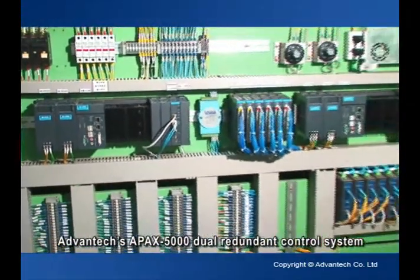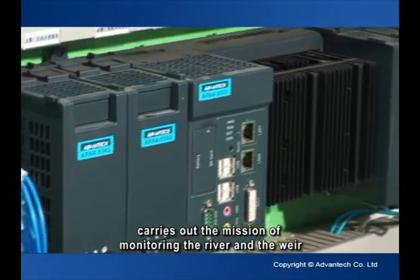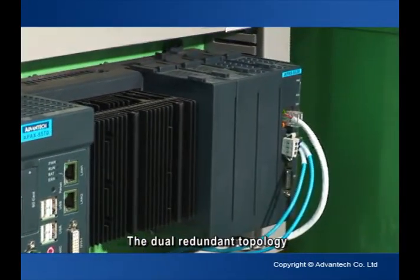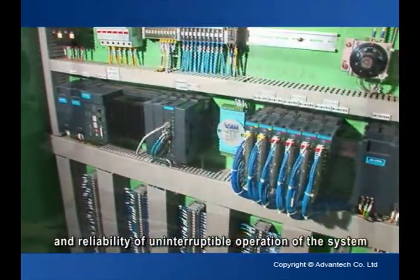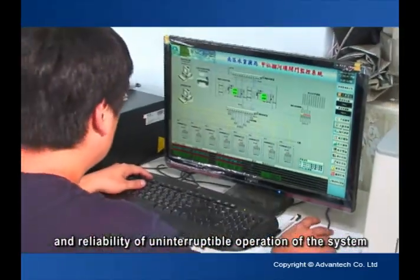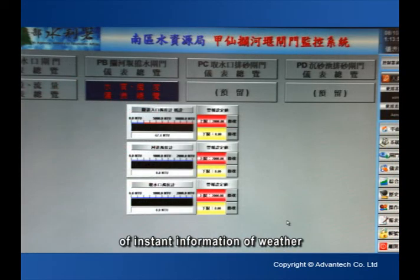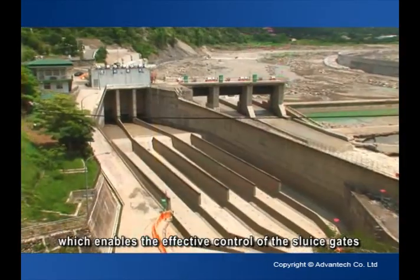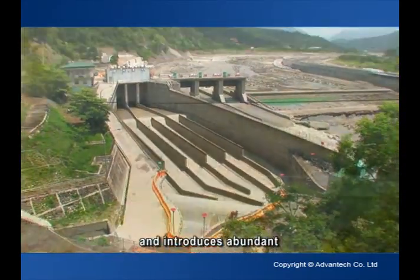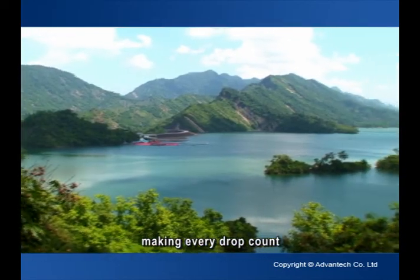Advantec's APAX 5000 Dual Redundant Control System carries out the mission of monitoring the river and the weir. The dual redundant topology not only ensures the stability and reliability of uninterruptible operation of the system, but also helps to get hold of instant information of weather, water level and water turbidity, which enables the effective control of the sluice gates and introduces abundant and clear water into the weir for further use, making every drop count.